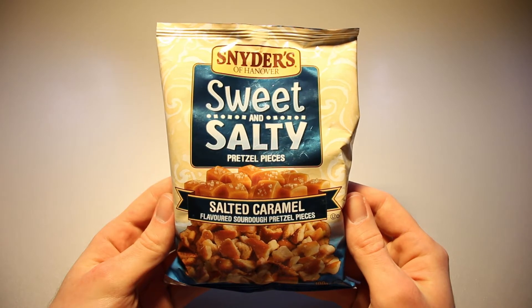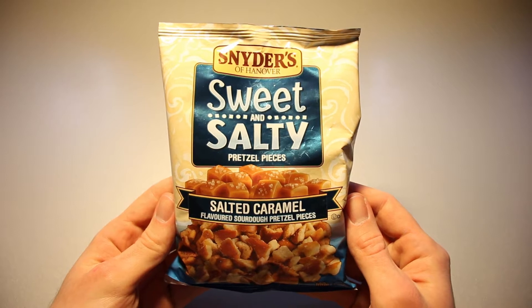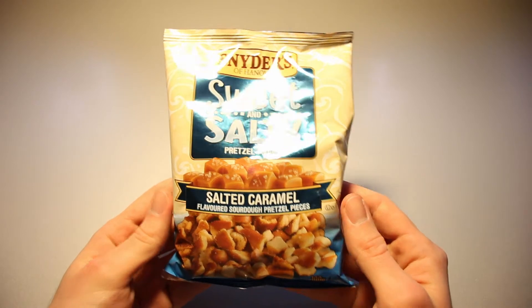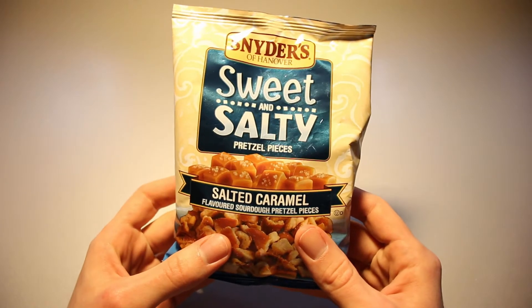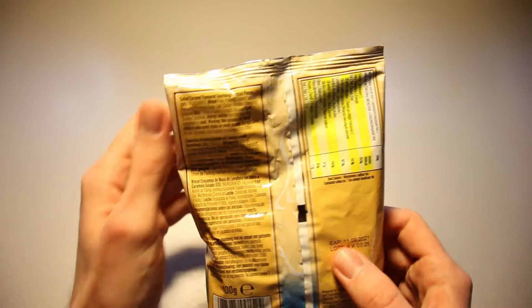This is IceCreamGecko and in today's video we're going to take a look at the Sniders of Hanover sweet and salty pretzel pieces, salted caramel flavored sourdough pretzel pieces. We've got 100 grams of them in here and I've seen these — I think it was the day before yesterday at the shops — and I've never seen them before there, so I thought I might as well try them out.